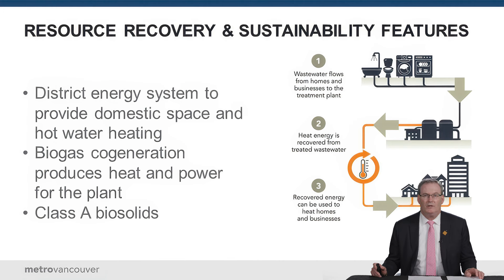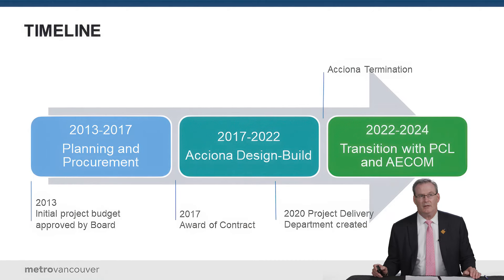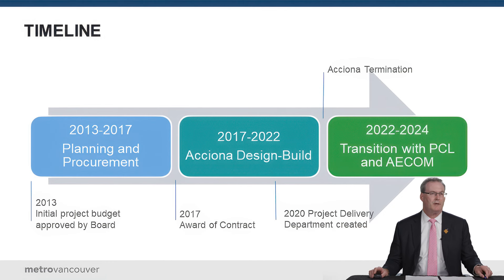On resource recovery: we're collecting wastewater heat and distributing it to district energy systems, using biogas cogeneration to produce heat and power for the plant, and collecting biosolids. We currently use 100% of our biosolids for beneficial use — whether creating fertilizer or applying them for reclamation of abandoned mines or gravel quarries — and we intend to continue that in the future.